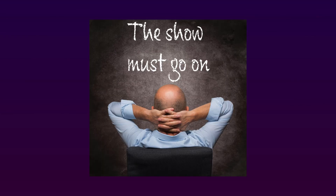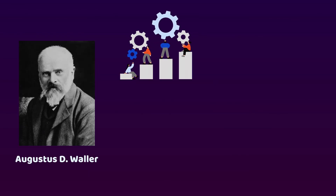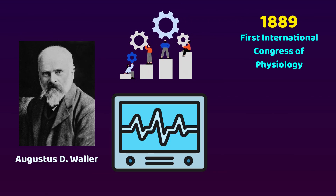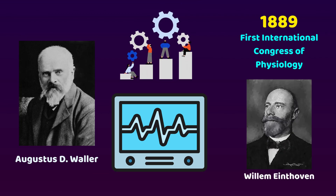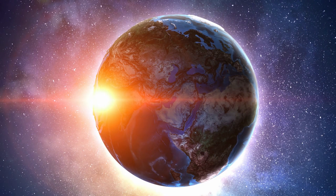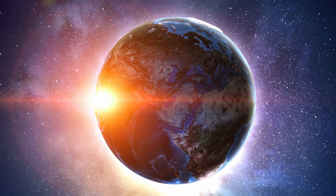It seemed as though everything would collapse and fade into oblivion, but fortunately, St. Mary's Hospital wasn't the only performance of heart electrograms. Dr. Waller continued to share his work in other exhibitions, and most importantly, in 1889 at the first International Congress of Physiology, he performed it again. This time, Dr. Willem Einthoven was there, witnessing every detail of the work and became very intrigued at the age of 27. A new era of electrocardiography was about to happen.